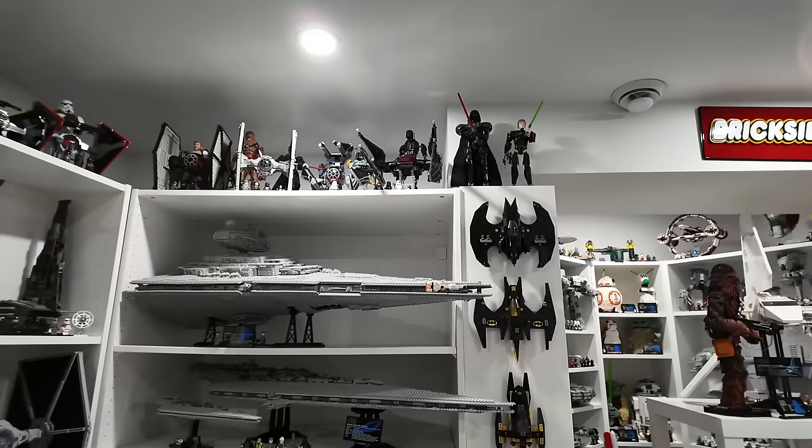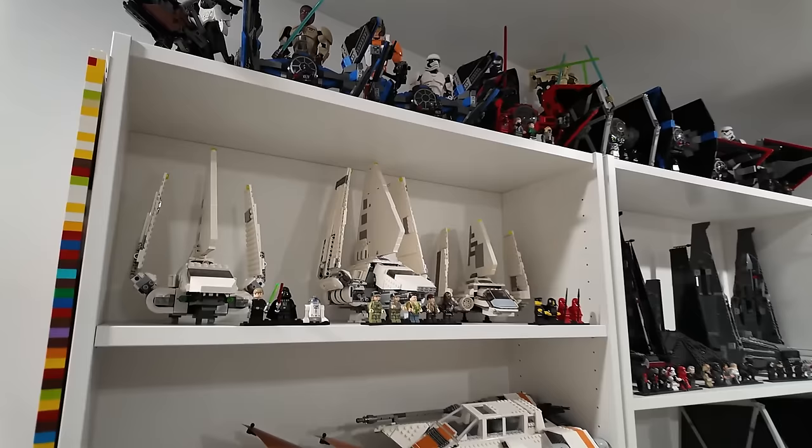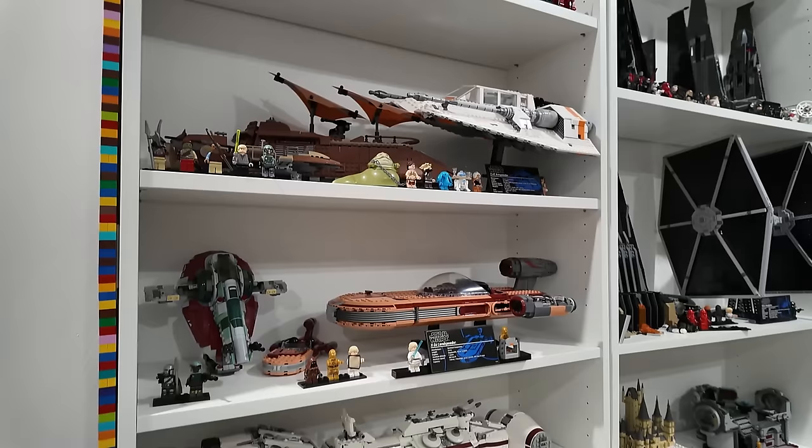There's a whole bunch of UCS sets — Imperial shuttles, Jabba's sail barge, snowspeeder, landspeeder, a whole bunch of them. There's also a non-Lego baby Grogu in the room — you gotta have one, right?